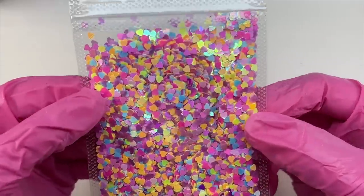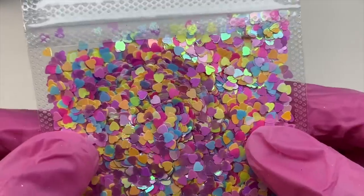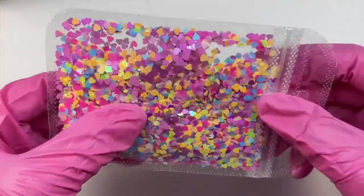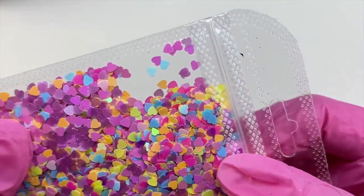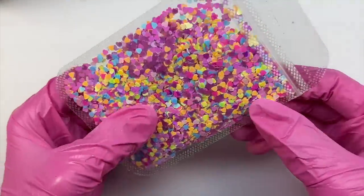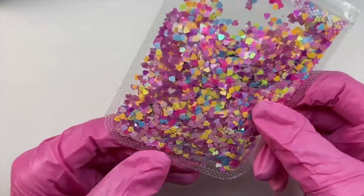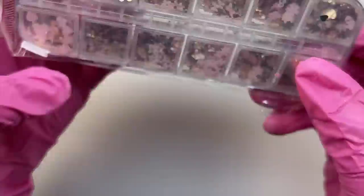The next item is a bag of heart sequins or glitters. These are so pretty — I love that they have pastel colors. This bag is like the size of my hand and it is full. These can be used in glitter mixes, custom acrylics, dip powders, or you can just use them to encapsulate. They have a very pretty iridescent reflect to them and they are very cute. Perfect for Valentine's Day or if you just want to add some colorful hearts to your manicures.